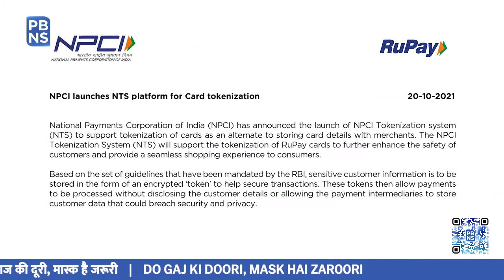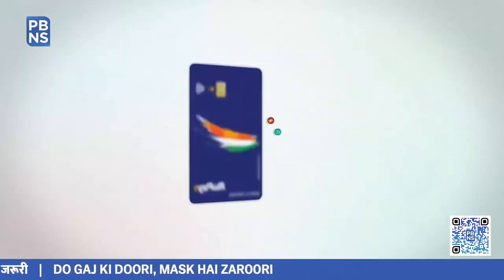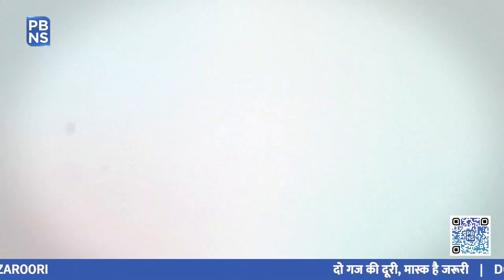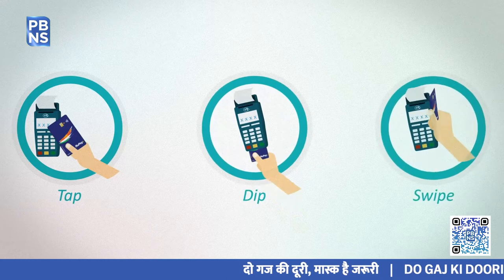The launch of the NPCI Tokenization System will support the tokenization of Rupay cards to further enhance the safety of customers and provide a seamless shopping experience.